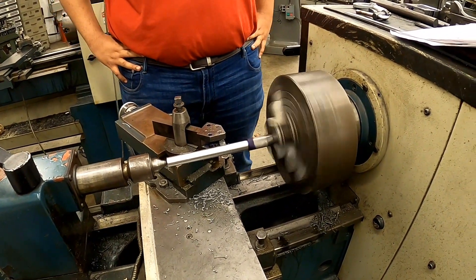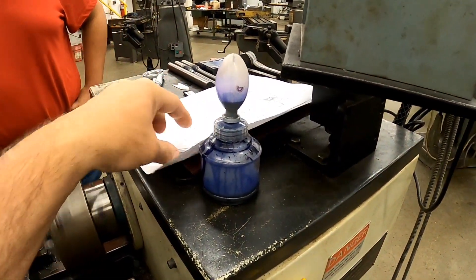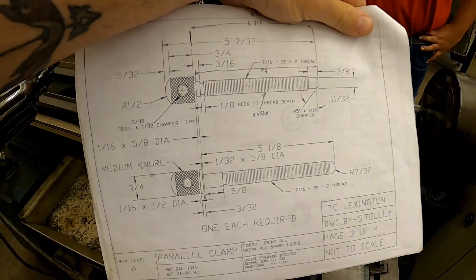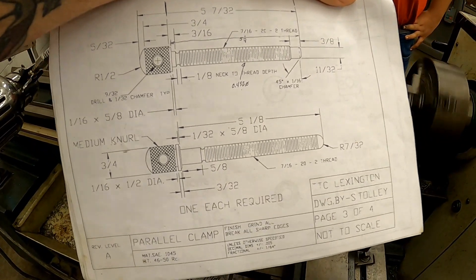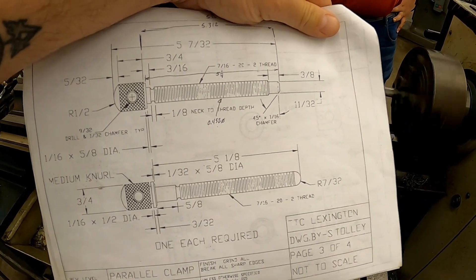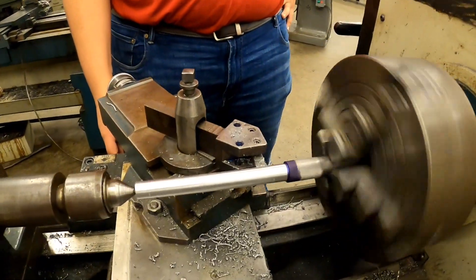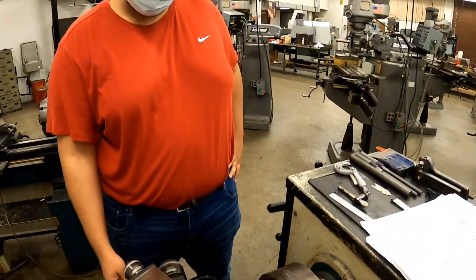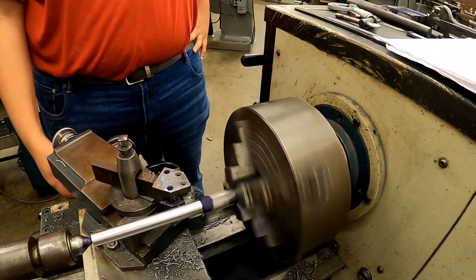About 85% of the curriculum here at TCAT is projects, and they're making them from blueprints that are given to them, using precision measurement tools to make the dimensions on the drawing match the part. How do you like going to school here, Sean? It's fine. You like running a lathe? Yep.